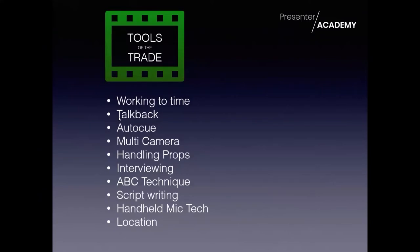Moving on to the tools of the trade - working to time. This goes hand in hand with talkback: an earpiece where the gallery will be talking to you. They'll give you time counts, suggestions of what you might ask, they might correct you if you've said something not quite right, or just let you know what the next item is. At the end of the show, towards the ad breaks, they'll give you a time count in your ear: 'We're going to the ad break in five, four, three, two, one' - this is happening while you are finishing off whatever you're saying on the autocue or in the interview. The idea is you don't let that distract you.